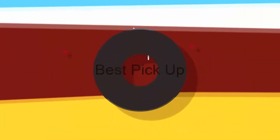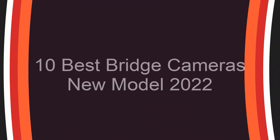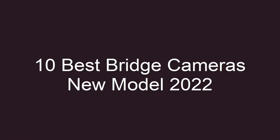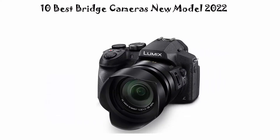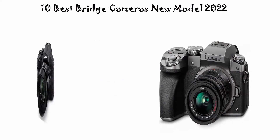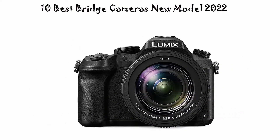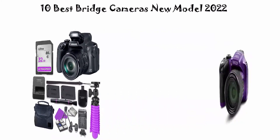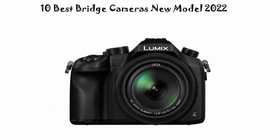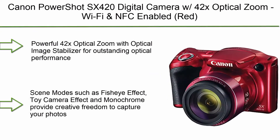Welcome to Best Pick Up. Today we're looking at the top 10 best bridge cameras, new models for 2022. This list is based on my personal opinion and I've tried to rank them based on price, quality, durability, and more. If you want to see their price and find out more information about these bridge cameras, you can check out the links in the description and comment section below. Let's get started.